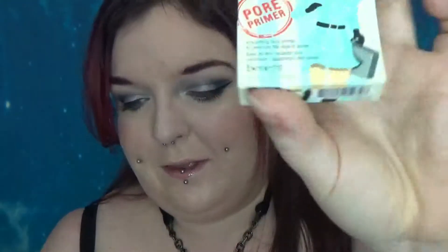First thing we have is a mini of the Benefits Porefessional. I used to love this, but they're not cruelty-free, so I don't get to love it anymore. The full size is £28 — that's all we're saying about it. Not cruelty-free, so that one goes away.